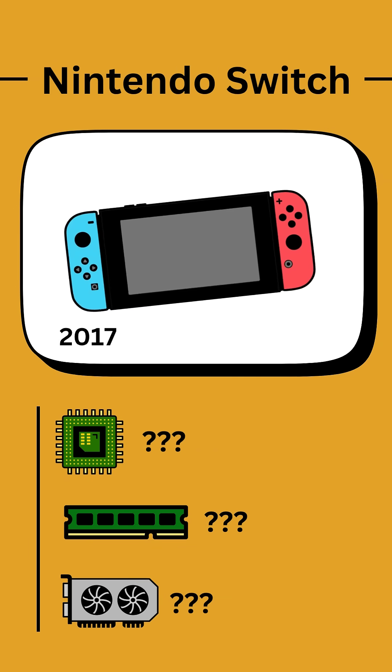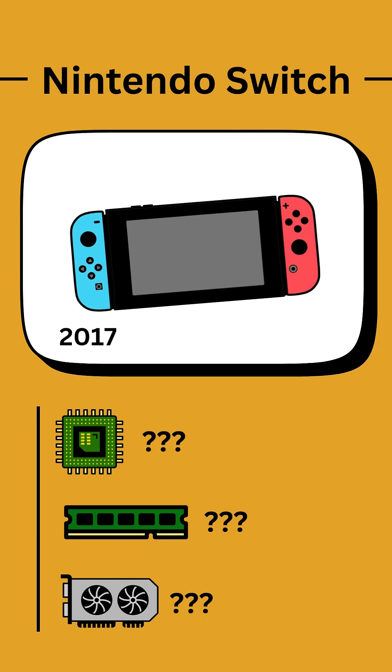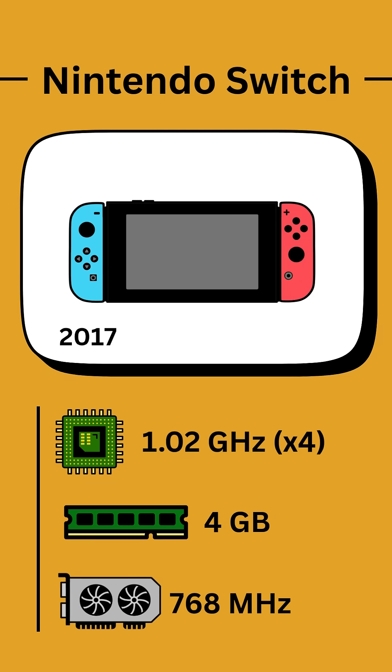The Nintendo Switch was released in 2017 as a hybrid console that operated both as a handheld device and could be docked for a television connection. The Switch has a quad-core CPU with 1.02 GHz per core. The RAM capacity doubled from the Wii U to 4 GB, and the GPU clock speed is about 50% faster at 768 MHz.